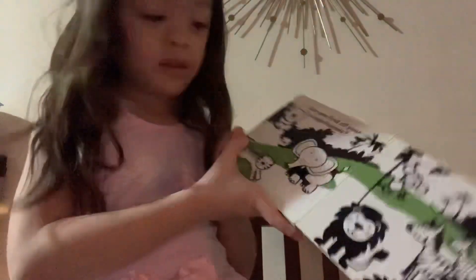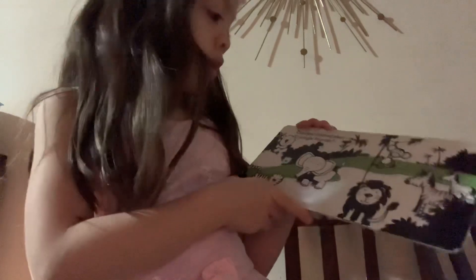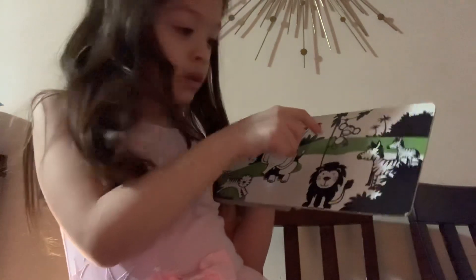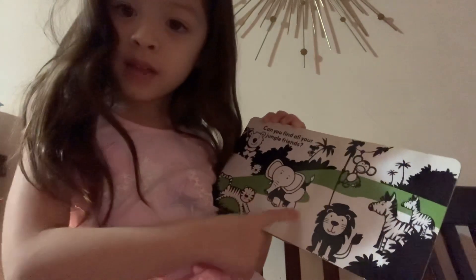Here is tiger. Here is monkey. Here is elephant.